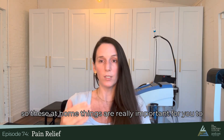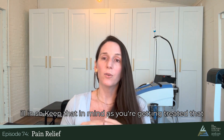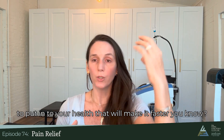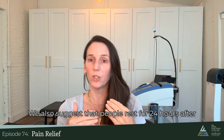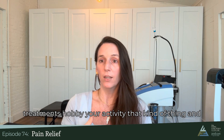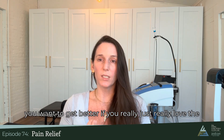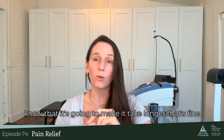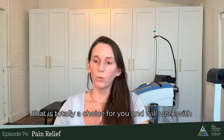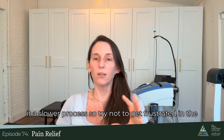These at-home things are really important for you to take an active role in creating a healthy environment, because we can't get healthy in the environment we got ill in. Keep that in mind as you're being treated — how much effort you put in at home will make recovery faster. We also suggest that people rest for 24 hours after their treatments. Not everyone can or wants to do that, and if you continue your hobby or activity, that's on you — it may just take maybe twice as long to get better. We'll work with you whatever way you choose, but keep in mind it can make the process slower, so try not to get frustrated.